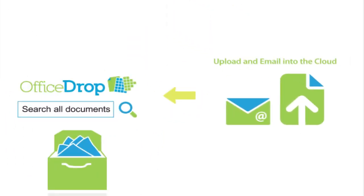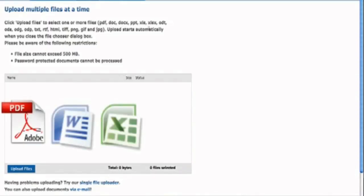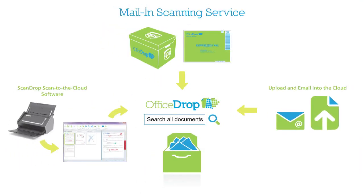You can also upload or email over 25 different file formats including PDF, Word, Excel and PowerPoint. This way, you have one single secure system for all of your documents.